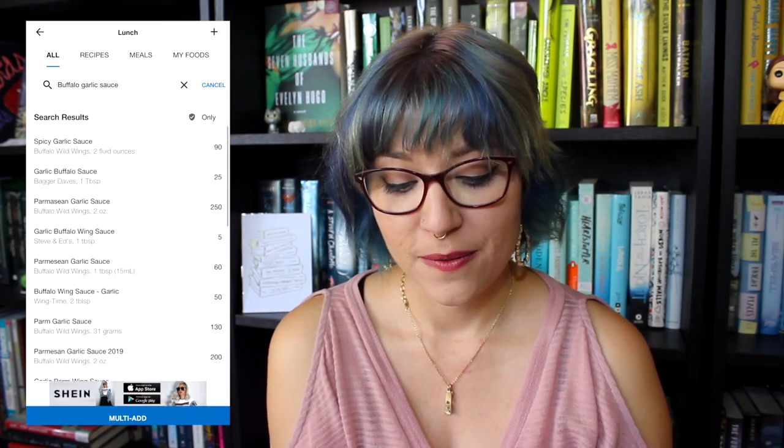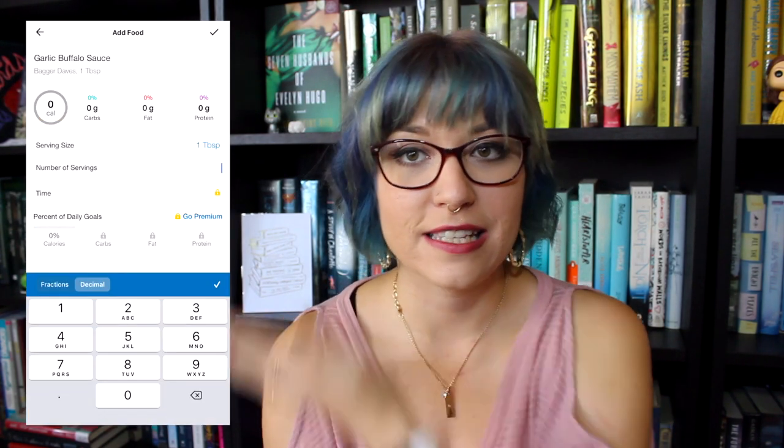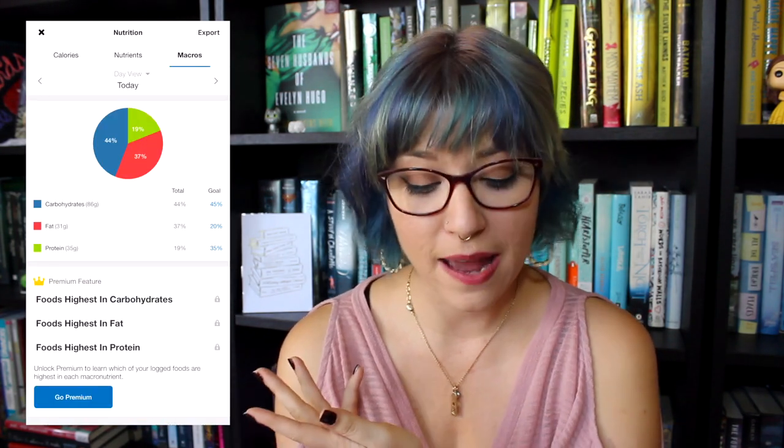That's what lunch was, and here's the breakdown of the macros and calories for that. It's so nice to have MyFitnessPal because it has a huge food database where you can search for food, but you can also scan the barcode on the bag and it'll pull up the serving size and calories automatically. That's really nice.